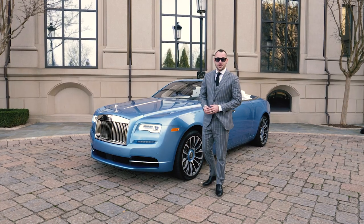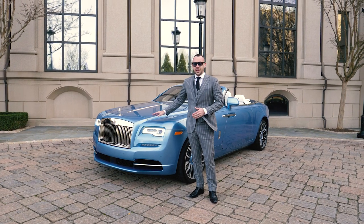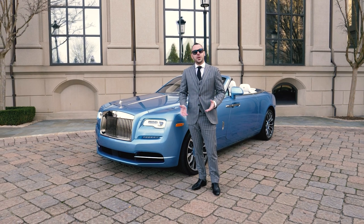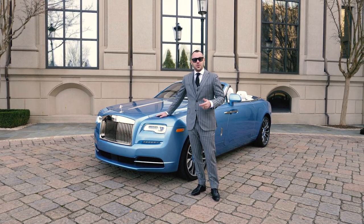There you have it — the 2019 Rolls-Royce Dawn in Bala Blue. Fantastic vehicle. I always say in other cars you pull up, but in a Rolls-Royce you arrive. Thanks again, this is Grant Van Brewer with the Motor Car Collection.